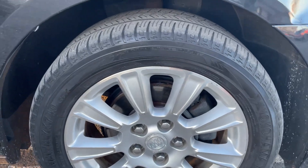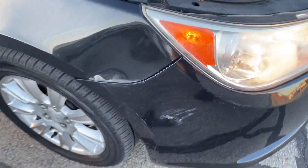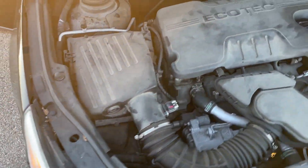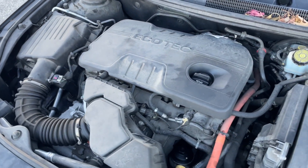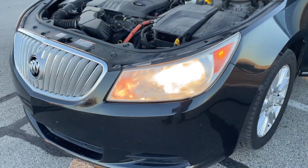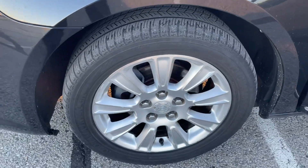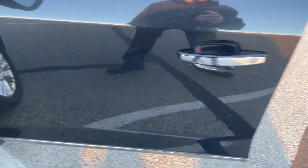Buick LaCrosse, gonna need tires soon, has a little bit of body damage up front. You can hear the engine — not too sure what it is — runs and drives just fine, no hesitation or anything like that, but there is that idling noise. It's a 2012.